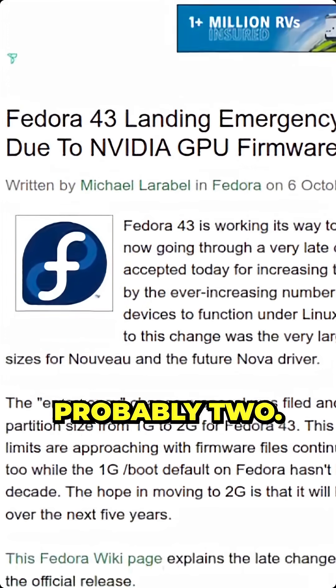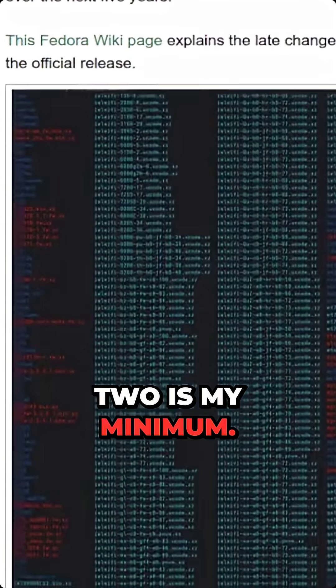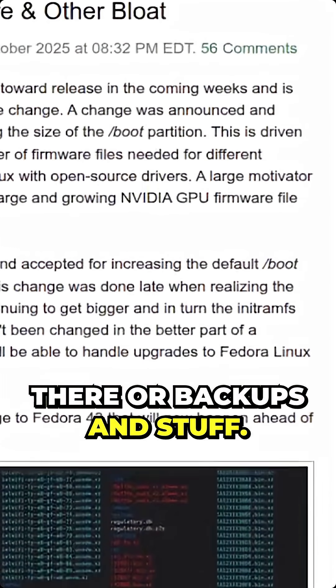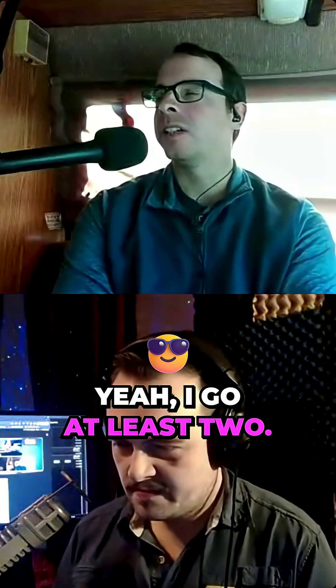At least a gig, probably two. I've gone up to five before. Five is my max, two is my minimum. I like having some excess space — maybe you store an emergency ISO on there, backups and stuff. Brent, do you have a minimum size for your slash boot? Yeah, I go at least two.